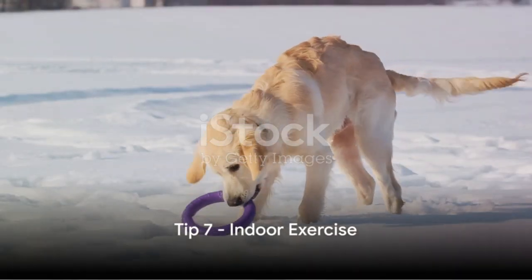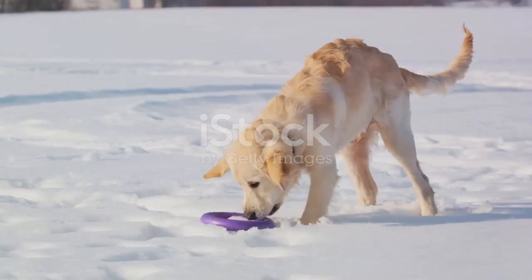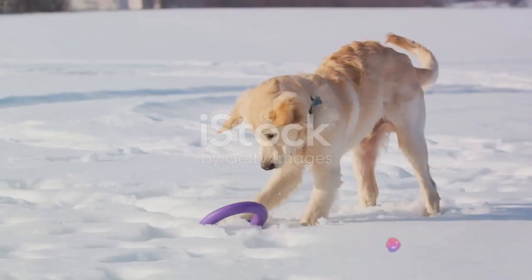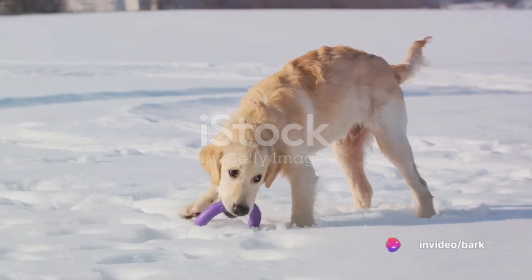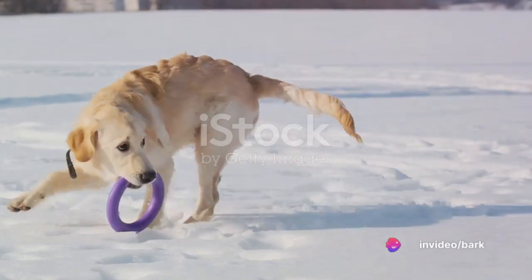Our seventh tip is to provide plenty of indoor exercise opportunities. When it's too cold for outdoor activities, indoor games and doggy exercise classes can keep your pet active and mentally stimulated.